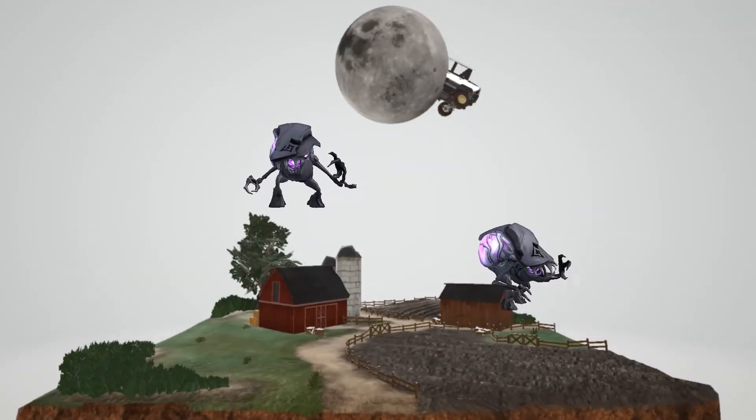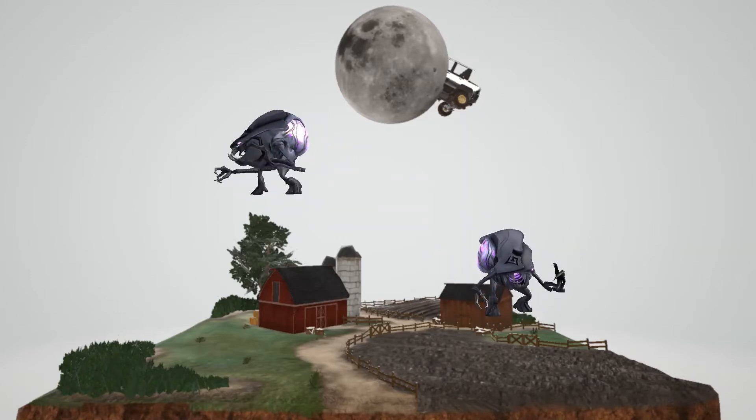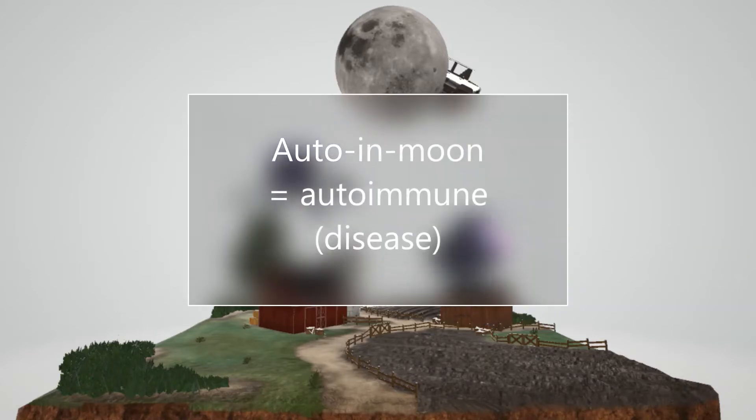These monsters over here fell down from the moon. This car over here crashed into the moon — the auto went to the moon, and then they came down. The auto in the moon is going to help us remember that Goodpasture syndrome is an autoimmune disease.